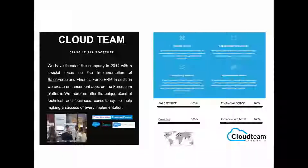A little bit of background on Cloud Team ourselves. The company was founded in 2014. Our speciality and focus is Financial Force ERP, which is native to the Salesforce platform — everything's built on the Salesforce platform itself using all their tools and coding techniques. We also create a lot of apps, mainly to work with Financial Force but native to the Salesforce platform as well. We offer both technical and business consultancy — technical guys who can do coding, development changes, create and update apps, and consultants who focus on business processes and work closely with customers to ensure that an implementation goes well.